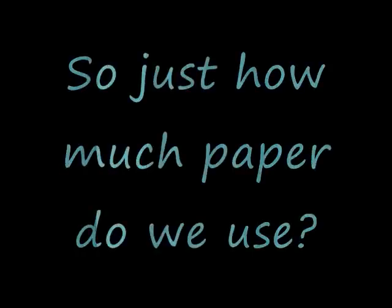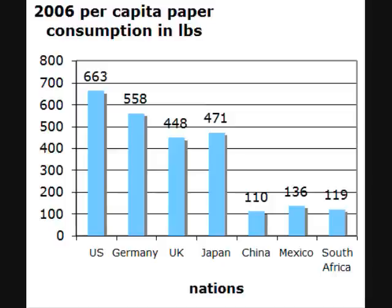So just how much paper do we use? This graph shows the usage of paper per person in the year 2006.